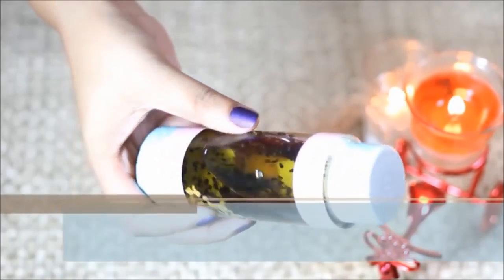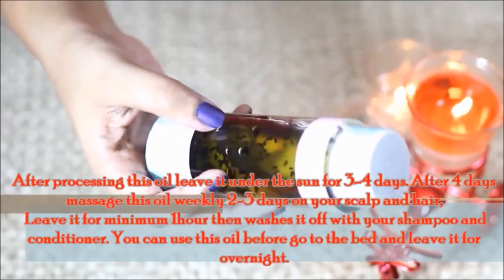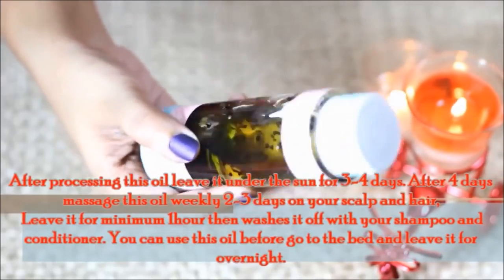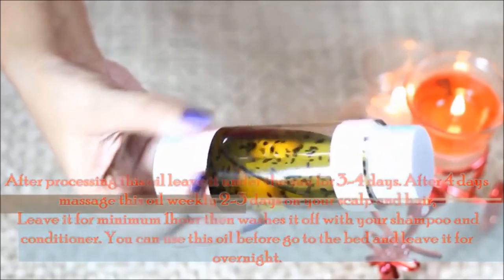After making this oil, keep it in sunlight for 3 to 4 days. After that, massage your scalp and hair with this oil 3 to 4 days per week, leave it on for a minimum of 1 hour, then wash your hair with your preferred shampoo and conditioner. You can also leave it on overnight if you want.